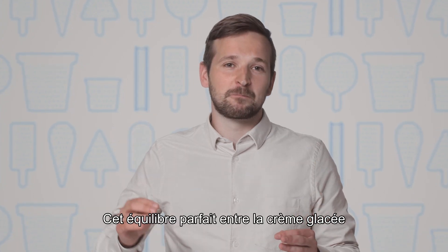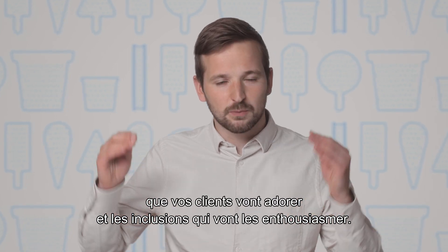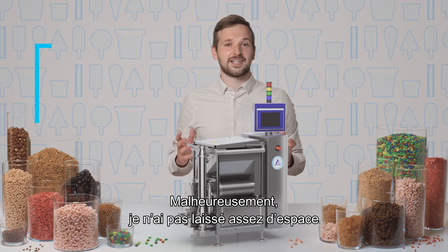That perfect balance between the ice cream your customers will love and the inclusions that will thrill them.